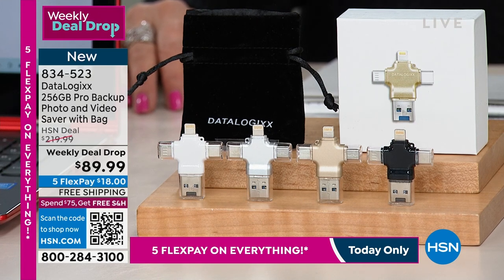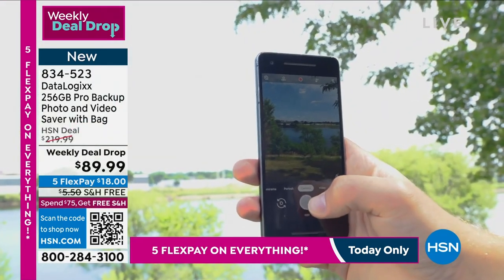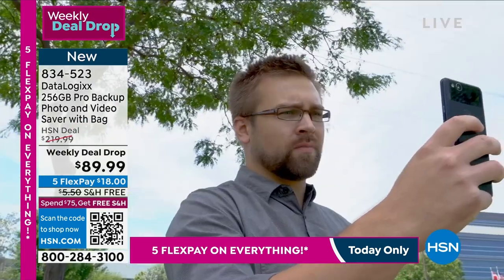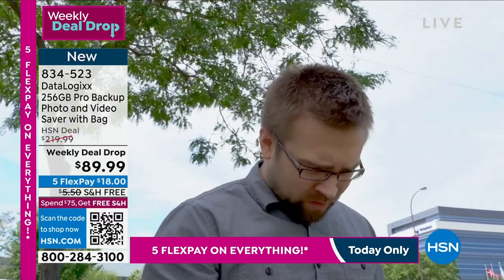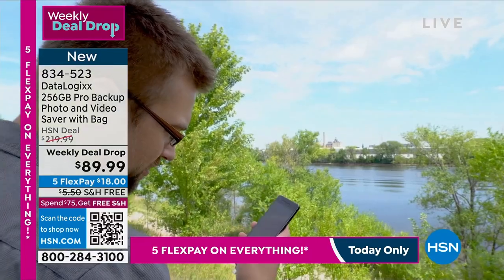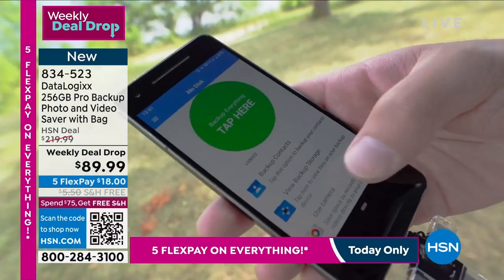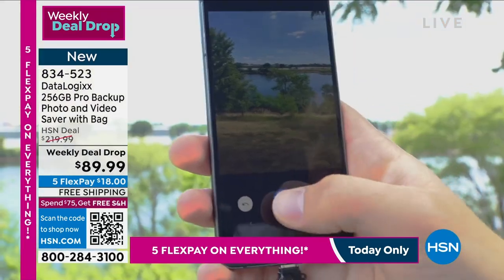What do we do all day? We snap our pictures, we have our contacts, we have all of our information on our phones and on our laptops, whatever it might be. DataLogix will now back it up — all you do is plug it in, you download it, you plug it in again, you download it.